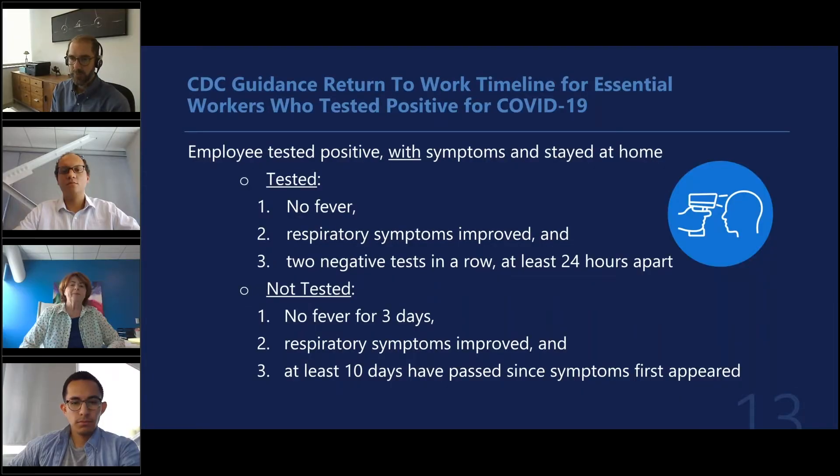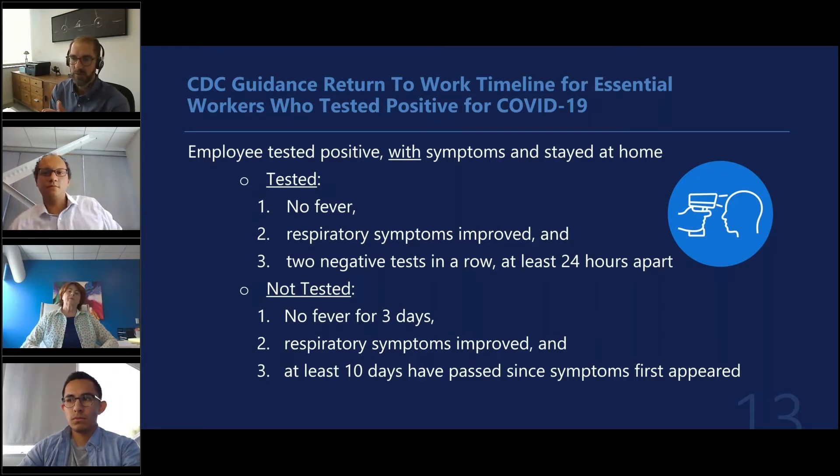Turning to the testing for employees who have tested positive or are under suspicion of having COVID-19. Getting a lot of questions this week with everybody reopening and employees coming back to work that might have been exposed to COVID-19 at home or from co-workers at the workplace who have had it, and what to do.